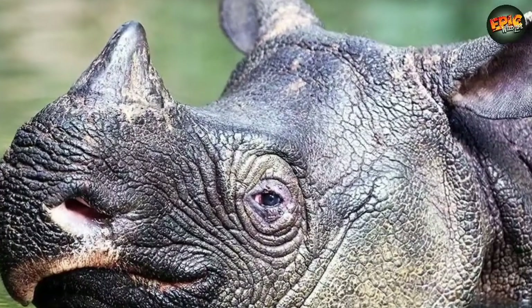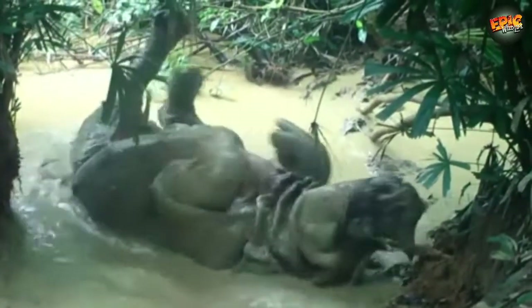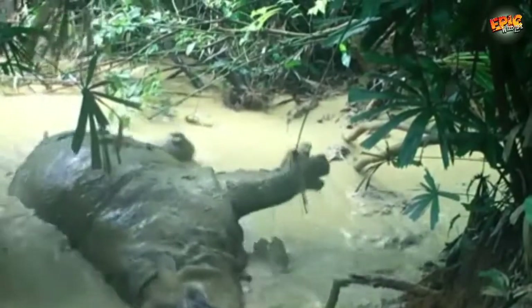Javan rhinos are the most endangered of the five rhino species, with only about 60 specimens living exclusively in Ujung Kulon National Park in Java, Indonesia.